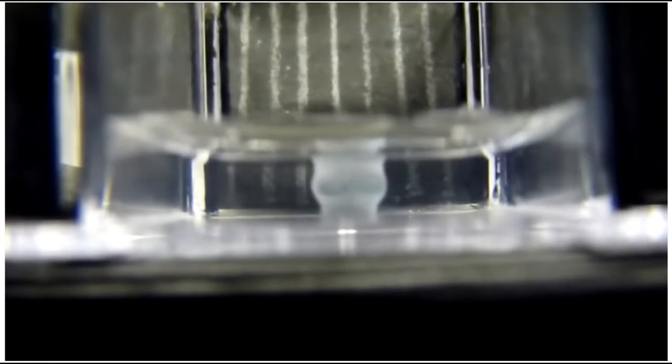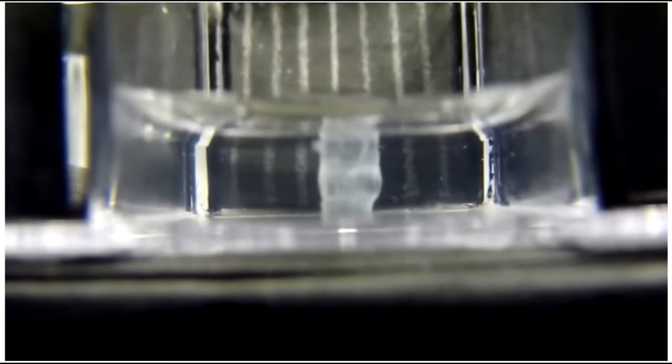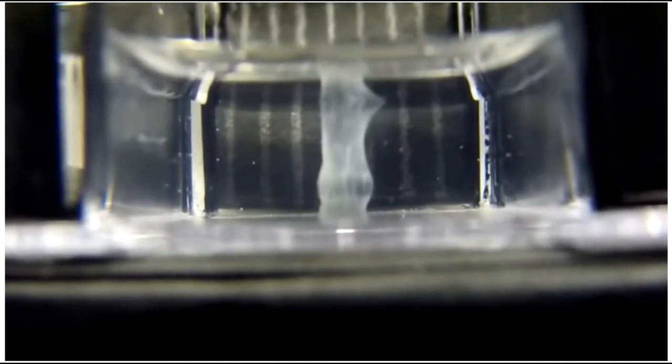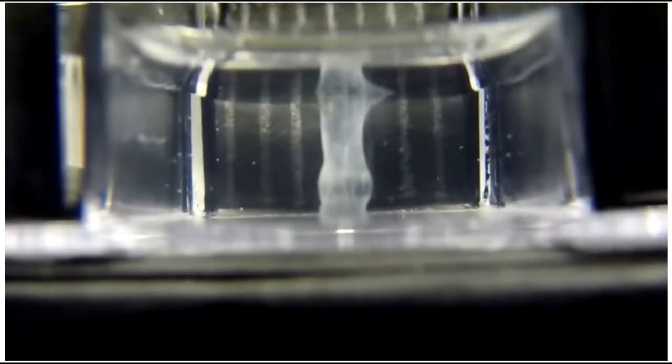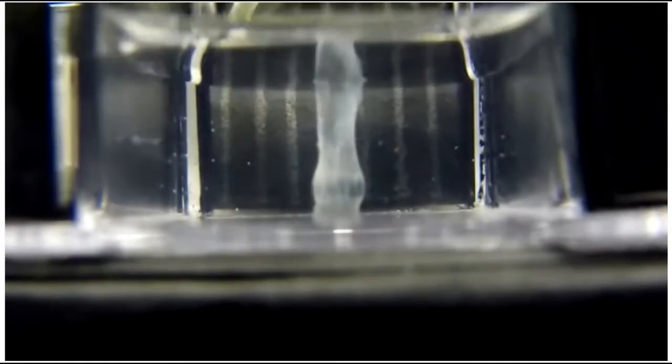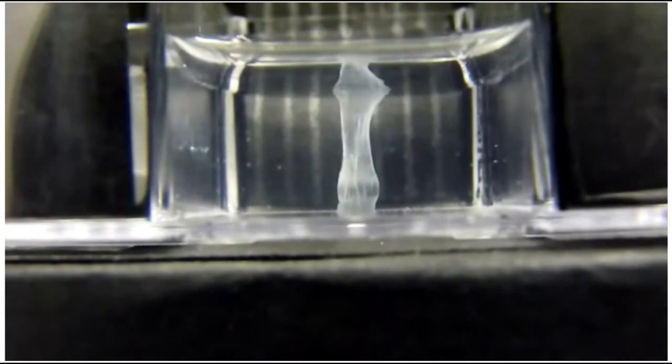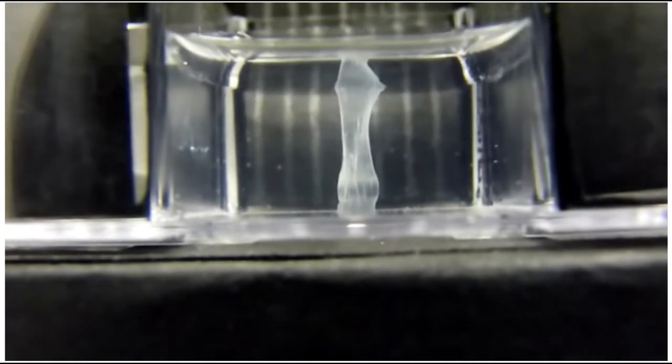As is visible here, the researcher adds one drop of the solution at a time. This solution contains the specific amino acid sequence used for this assembly. After each drop is added, the matrix expands into a more solid nanofiber structure. There is clearly no manual manipulation of the peptide structure — it is being assembled on its own through the intermolecular forces in the amino acids.